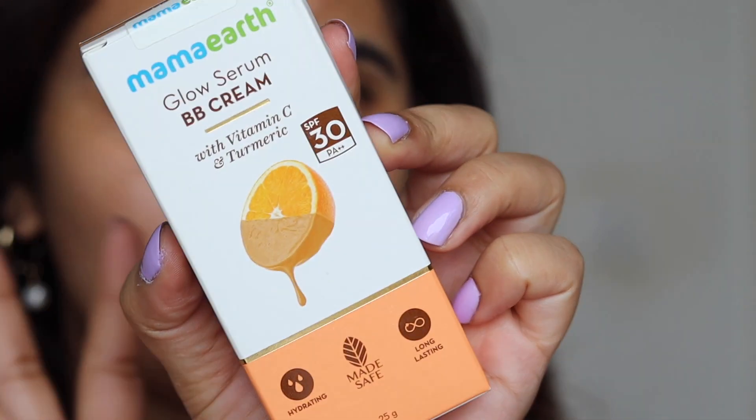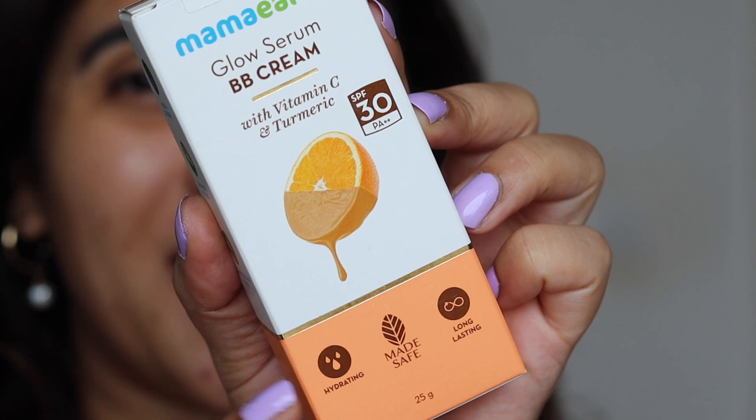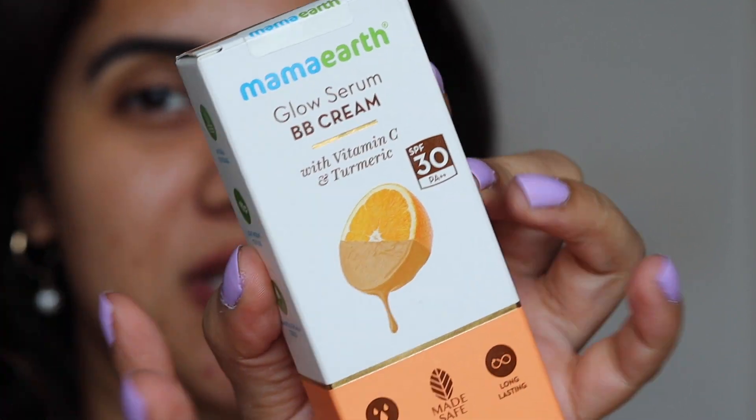From banana shukne to even the lipsticks and the foundation — it's just beautiful. So when they came up with another new launch from the Glow Serum range, which is a BB cream, I'm sure you are waiting for a review. Here it is — the Mamaearth Glow Serum BB Cream. It says it has Vitamin C and turmeric, and it has an SPF 30 with PA++ protection. The packaging is similar to most Mamaearth products — white, orange, and green.